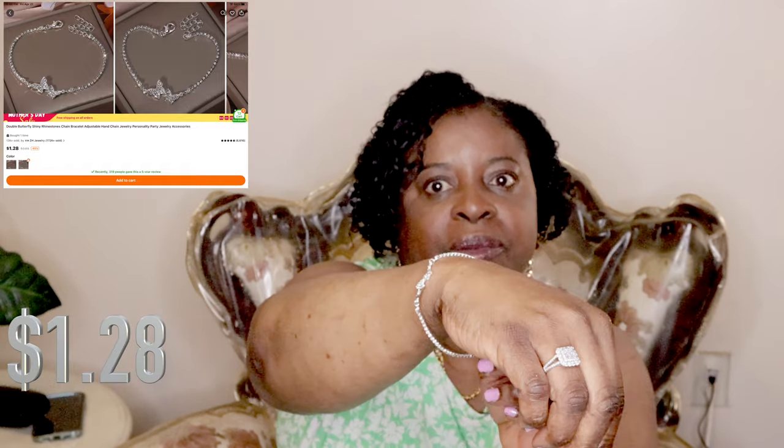I also picked up this ring — you can see it on my finger — and this bracelet. The bracelet has a little design on it.